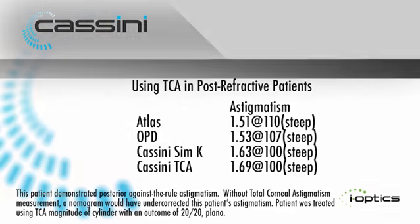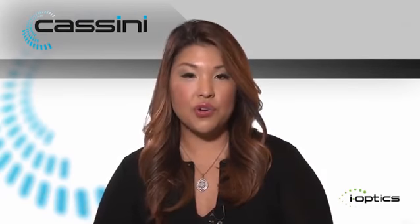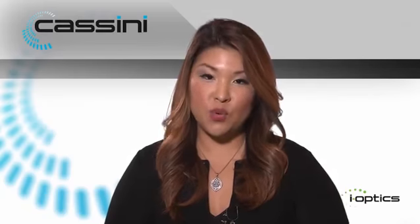This example demonstrates how the Cassini helps prevent that refractive surprise — and it certainly did. The patient was seeing very well, actually 20/20 uncorrected with plano, which isn't always what happens from the spherical equivalent standpoint. More importantly, from the astigmatic standpoint they were fully corrected on manifest refraction post-operatively because the total corneal astigmatism information was provided by the Cassini.